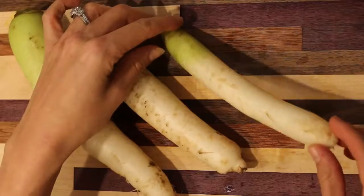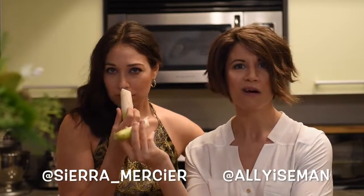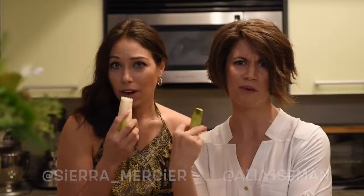Thanks for tuning in today. Here on It's a Mouthful, we will eat just about anything. If there's something you want to see us eat, just put it down in the comments. Let us know, hit us up. Give us some weird food to eat — we'll eat it on camera.